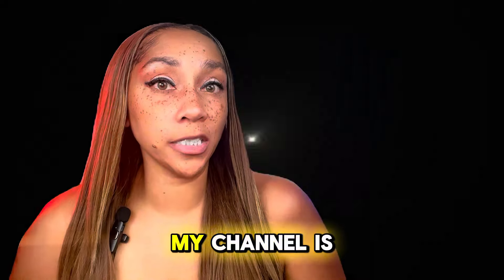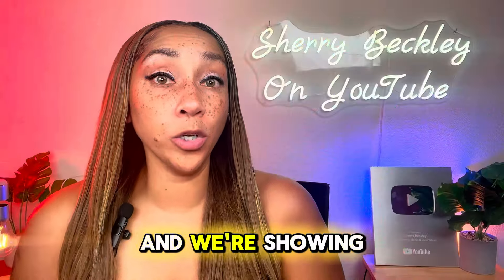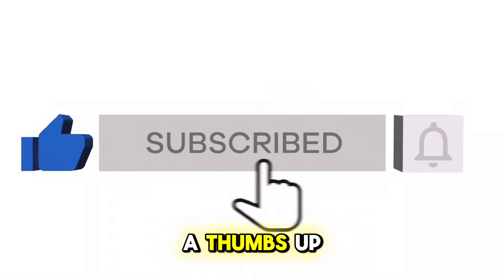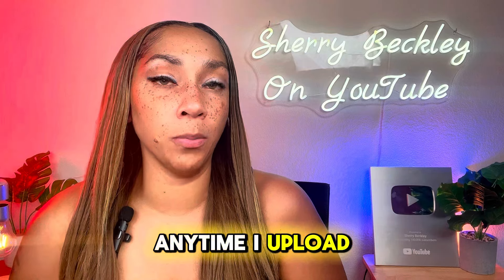If you're new to my channel, my channel is designed to help you no matter where you are in your credit journey. We're showing you how to leverage your credit to make money. So if you like that kind of information, make sure you subscribe to this channel, give this video a thumbs up, and hit your notification bell so you can get notified anytime I upload a new video.